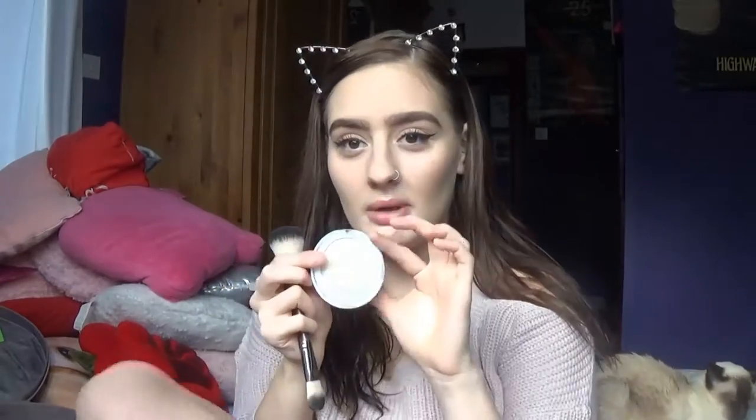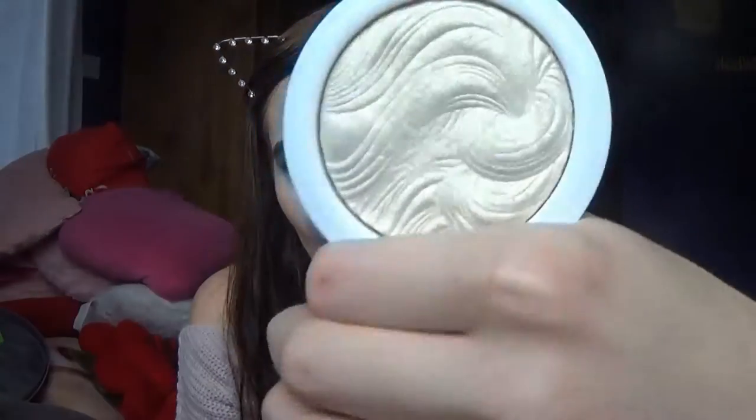This is the Makeup Academy Undress Your Skin highlighter — I'm sure it doesn't say gold but it is beautiful. It's super pigmented. It is slightly gold.